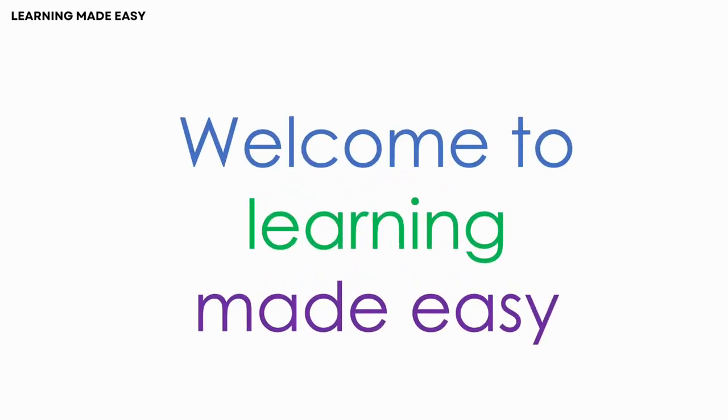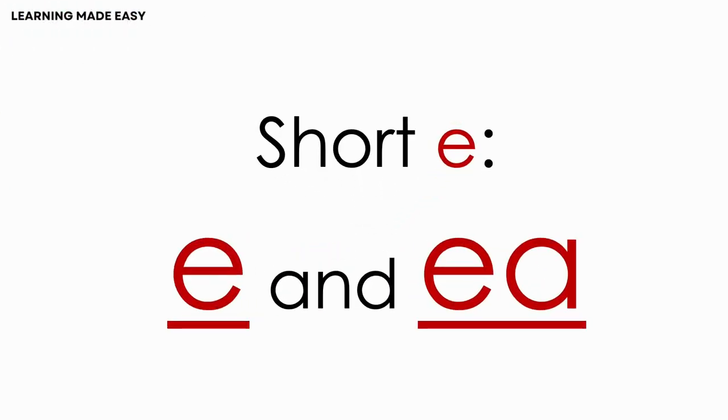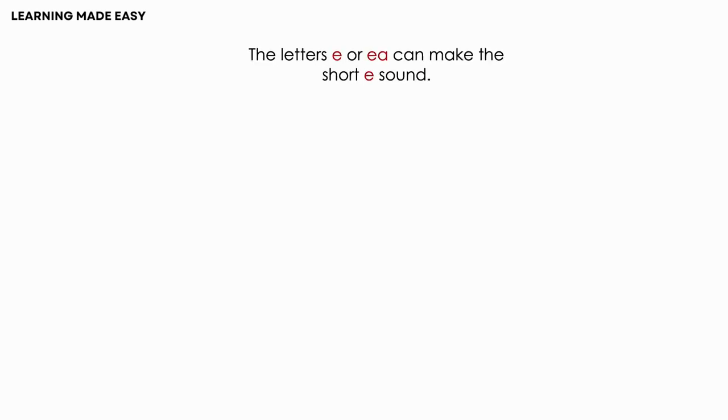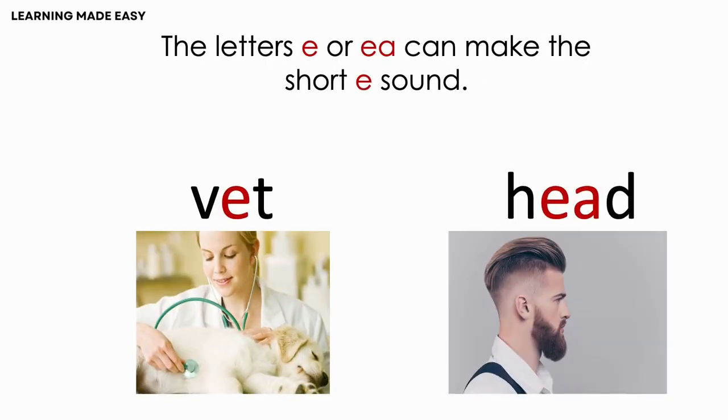Welcome to Learning Made Easy. In today's video, we will learn about the short E sound. The short E sound is E, E. The letters E or EA can make the short E sound, as in VET, HEAD.